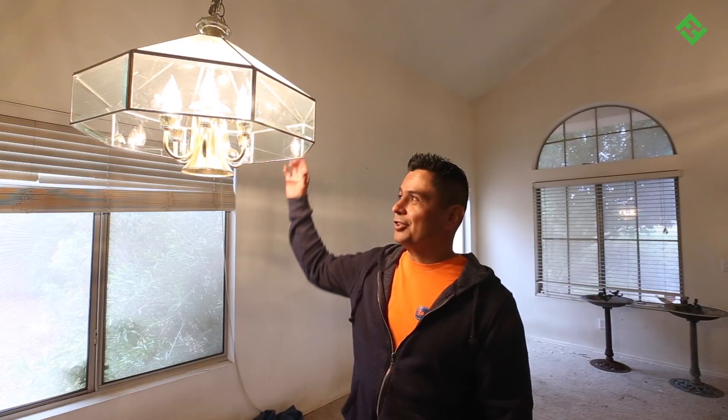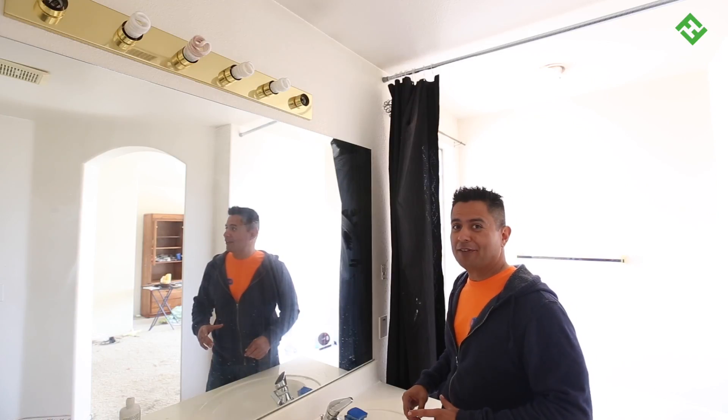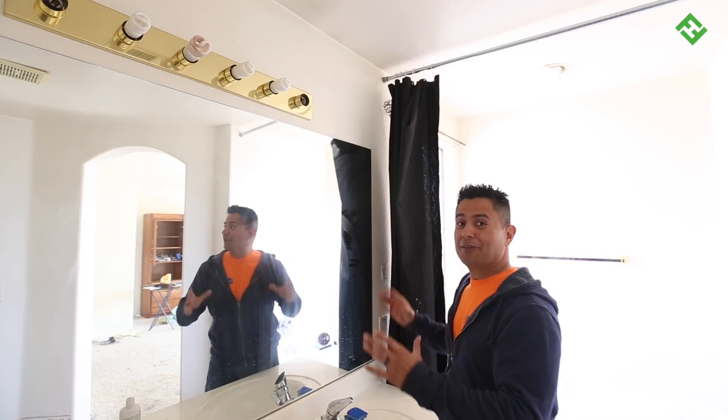And probably one of our most favorite features from the 90s: the sassy brass fixtures, like this chandelier hanging over the dining room area, the light above the foyer, and my personal favorite — the Hollywood bathroom vanity light.